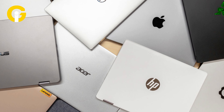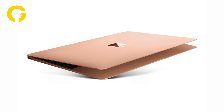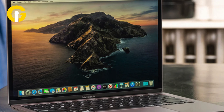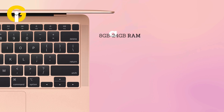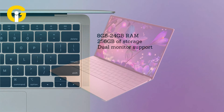MacBook Air 13-inch. If you're comfortable working with macOS and want something small and light, Apple's 13-inch MacBook Air M3 delivers great performance and remarkable battery life in a slim, elegant design. It's a go-to choice for browsing the web, getting work done, or playing games. It has 8GB to 24GB RAM, up to 256GB of storage, and dual monitor support.